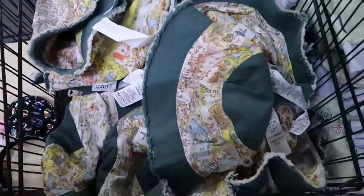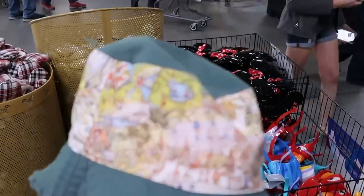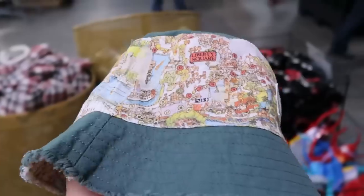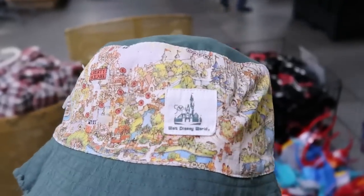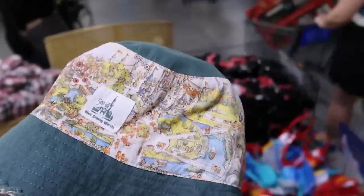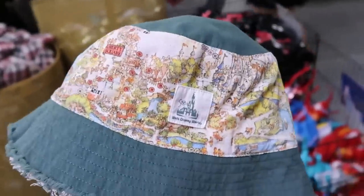And there's even a new bucket hat — this is very retro actually, like a washed material, very soft. It says Main Street USA, there's Fantasyland — that's actually really neat. You've got Walt Disney World 50th Anniversary and Liberty Square on there. These are $14.99, and that's really nice.